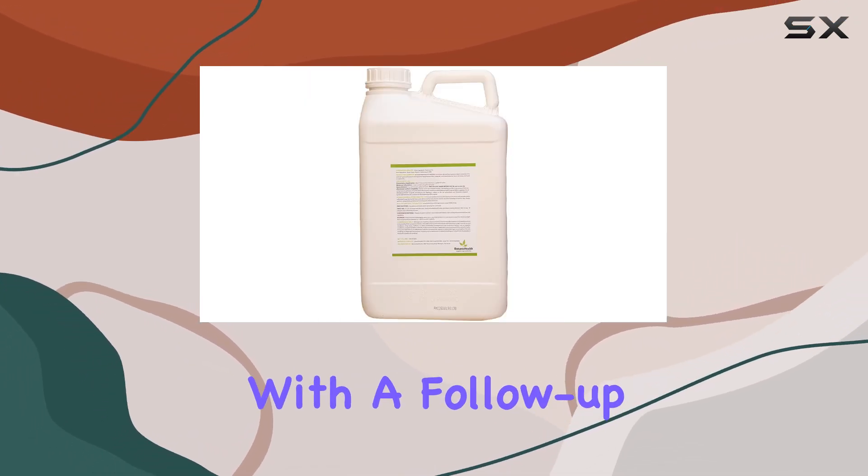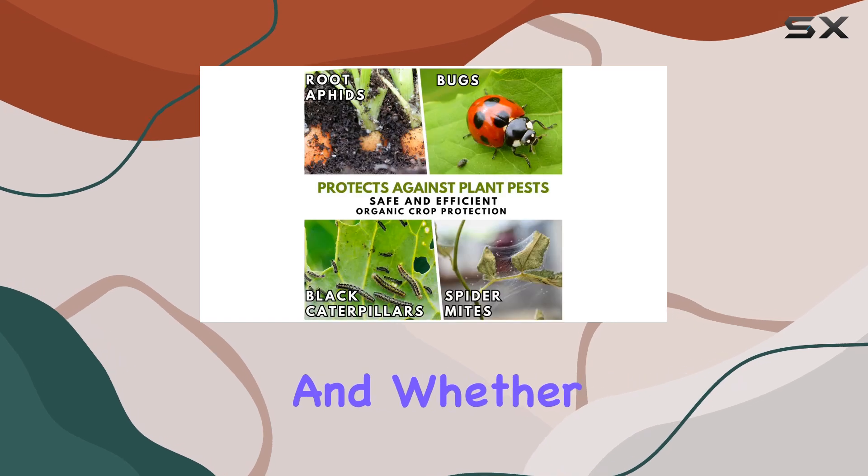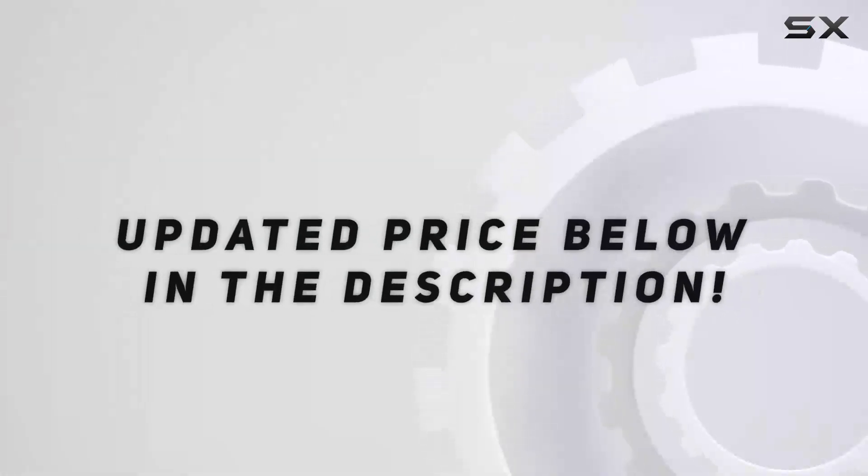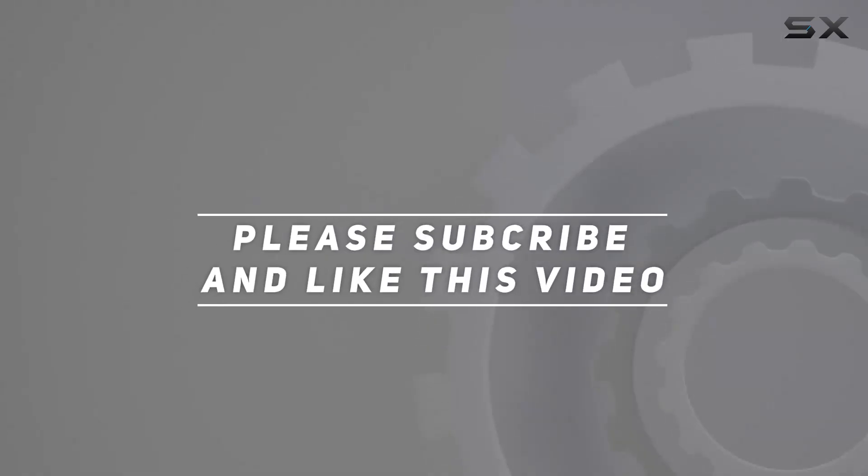We'll be back with a follow-up video detailing the results and whether this organic solution is worth adding to your gardening arsenal. Check out the video description for an updated price, and thank you for watching.